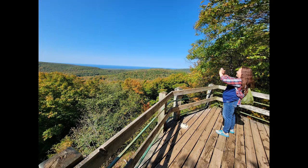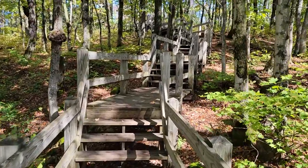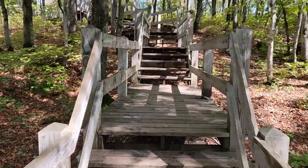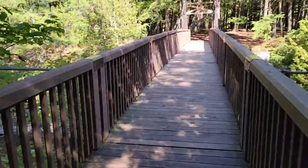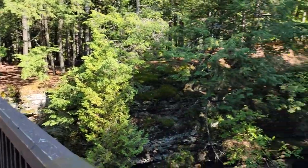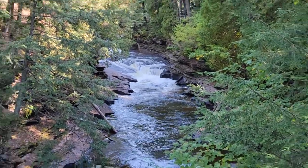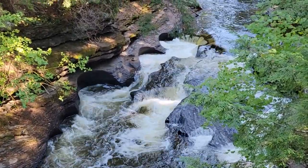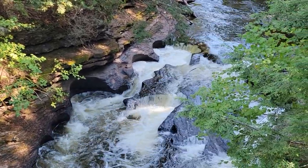This video is brought to you by Satsang with Mooji. Still at the Porcupine Mountain Wilderness State Park.